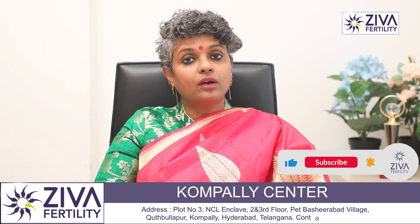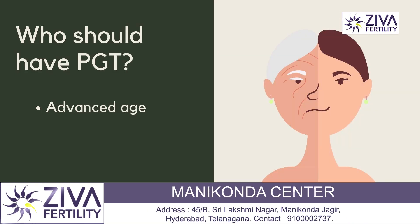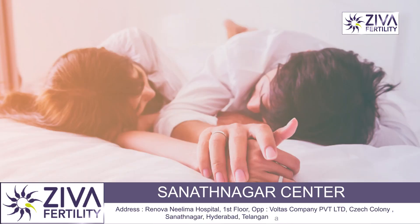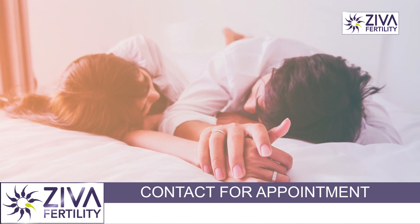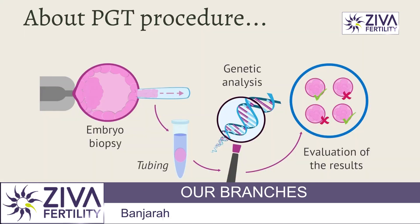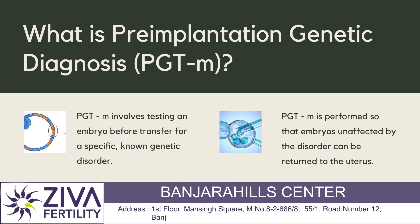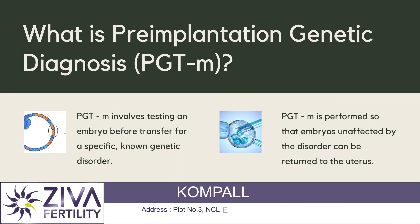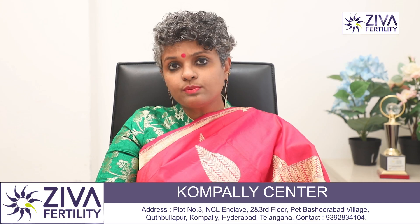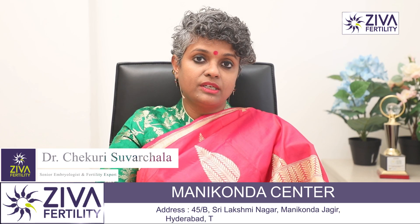Another important factor for opting for PGT is age. As you're aware, as a woman's age increases, chromosomal abnormalities in her eggs also keep increasing. So if you're trying for pregnancy in your late 30s or early 40s or after that, it's better to go for an IVF with PGT, which involves analysis of the chromosomes in the embryos, and only the embryos which are chromosomally normal are transferred back into your uterus. By this procedure, your success rate increases by around 20%, making it a very good technique for the patients I've just mentioned.